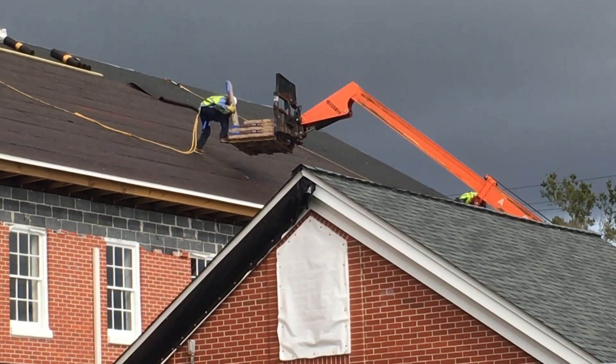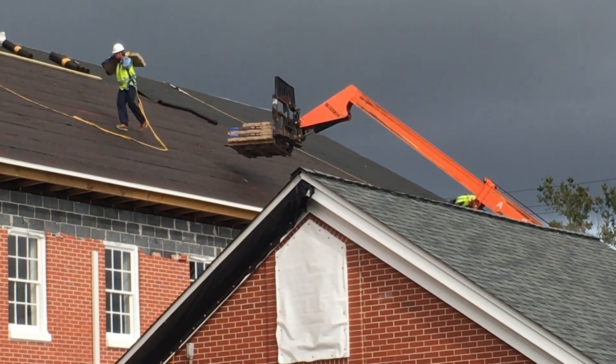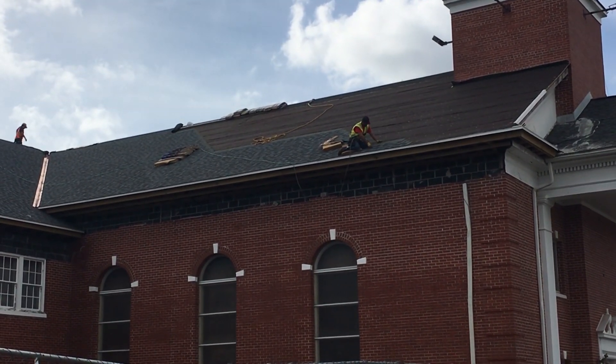Brown says it will be several months before they're back inside. News 13 will continue to follow the church's progress. In Panama City, Michelle Kaufman, News 13 Panhandle Strong.